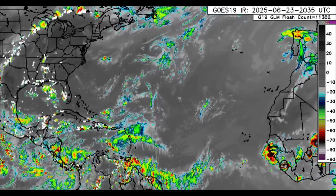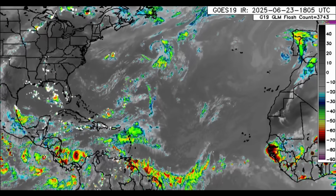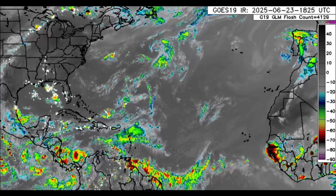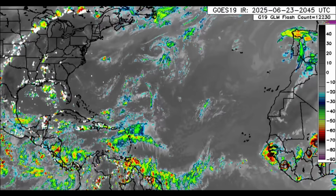Hello guys, welcome to this updated video this evening. I hope you're doing amazing today. It is the start of the new work week and we've got quite a bit of action in parts of the Caribbean.